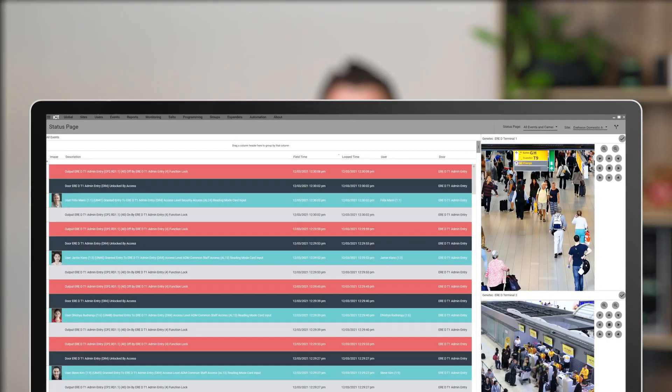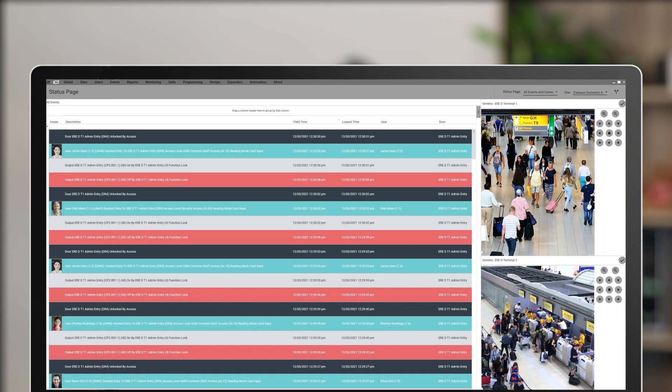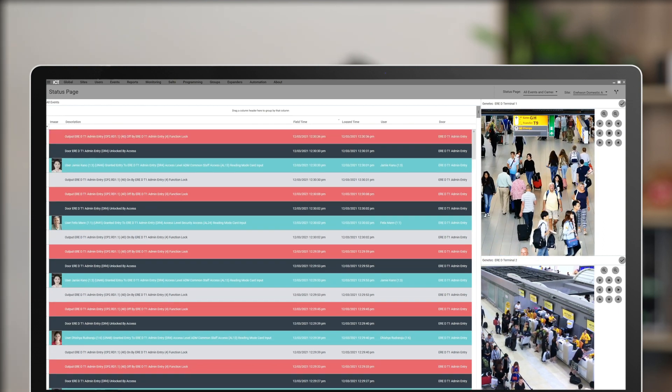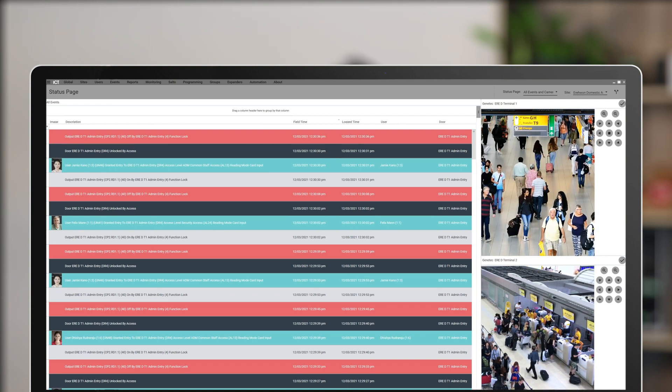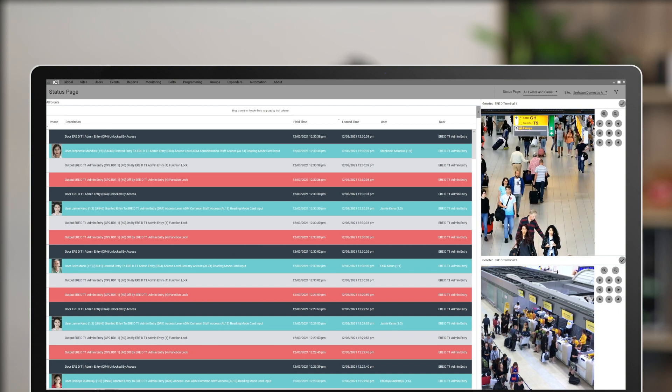The Protégé GX Genotech video service provides a seamless integration between Protégé GX and a Genotech security center video management system, enabling you to control cameras and view live and historical video footage from a single easy-to-use interface. Cameras can be linked to doors, inputs, outputs and areas, allowing you to easily retrieve footage based on any change of status.